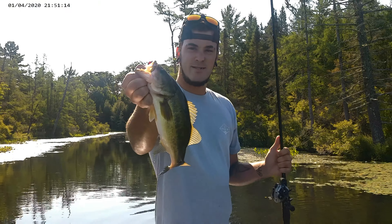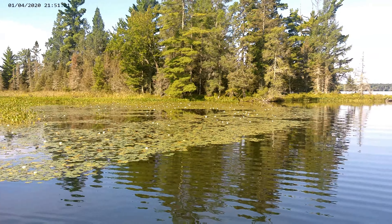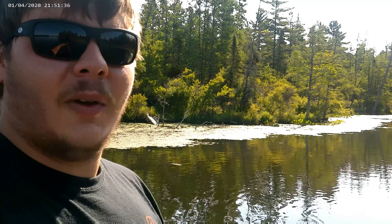Jamie's out here and we weren't even rolling — first one of the day, not too bad! Nice, good start to the day bud, atta boy! We've been out here five minutes, we just literally put you guys down back there and now Jamie's got one. So we're gonna keep it going — hopefully we can get some hook sets for you guys today on video.